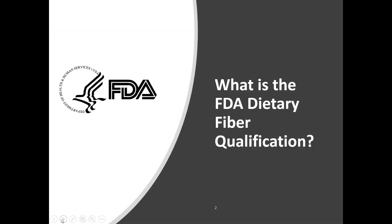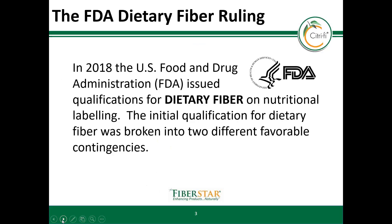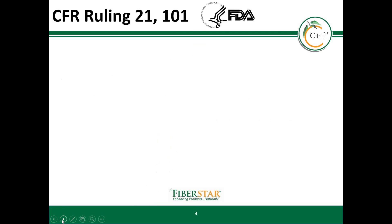Let's talk about what is an FDA dietary fiber and how it qualifies. In 2018, the U.S. Food and Drug Administration published new criteria to qualify products as dietary fiber. As a result, this impacted the nutritional labeling found on food and beverage products. The initial qualification was based on two different criteria.